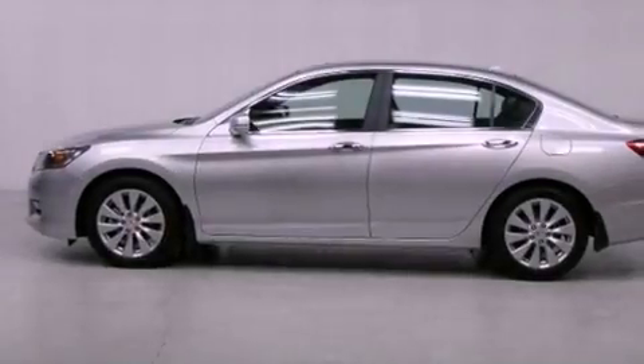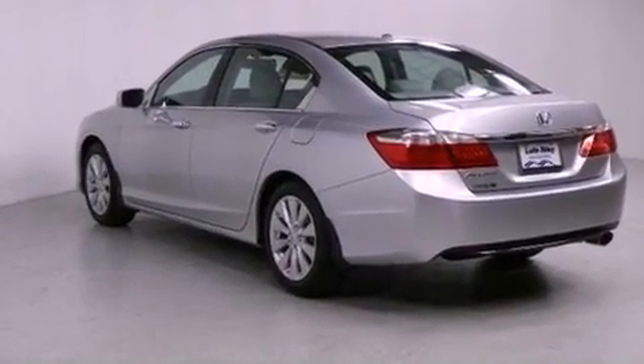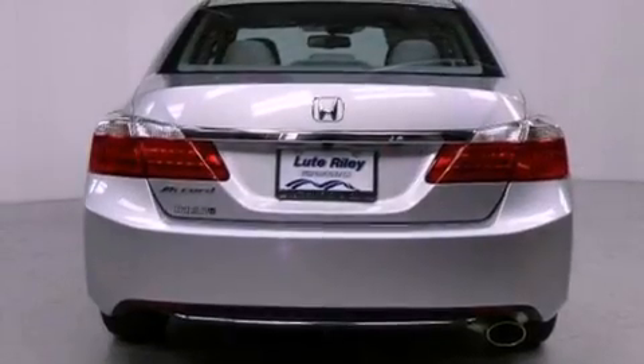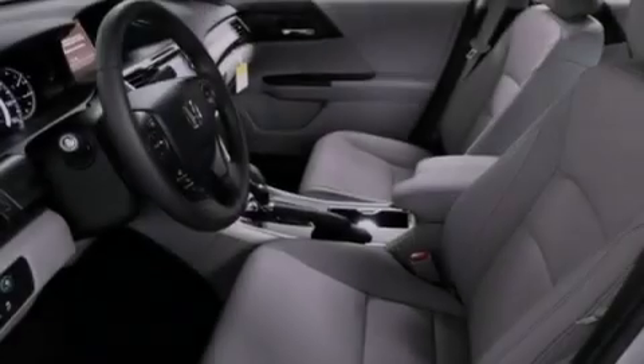All of the following features are included: air conditioning with automatic climate control, cruise control, an auto-dimming rearview mirror, a CD player, a leather-wrapped steering wheel, a passenger-side vanity mirror, a security system, and traction control.